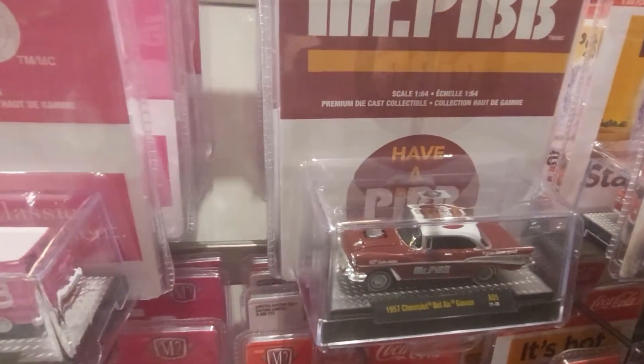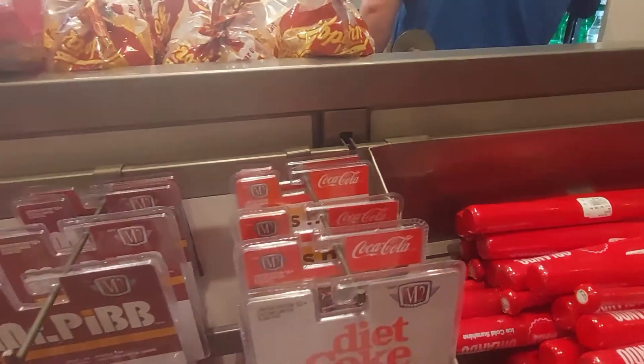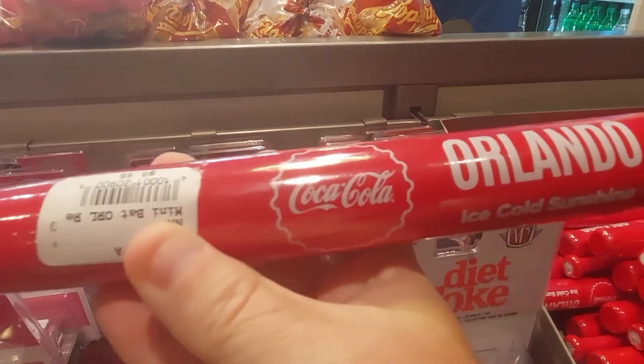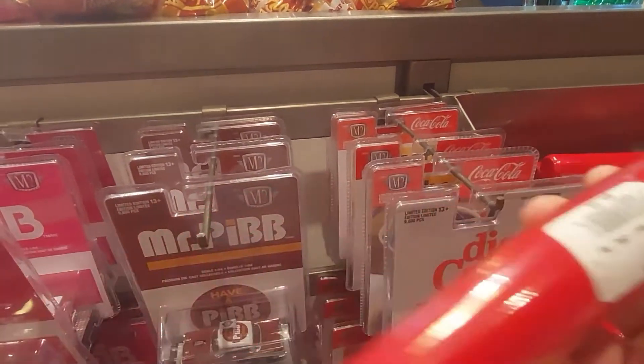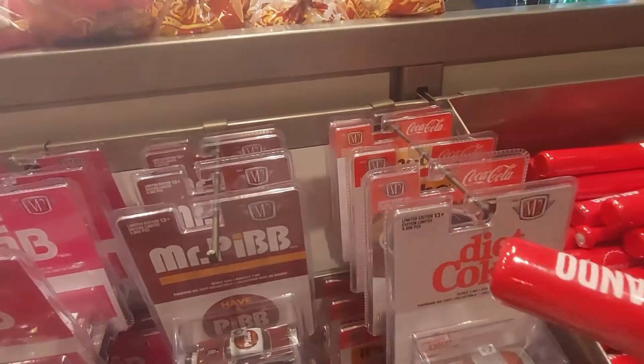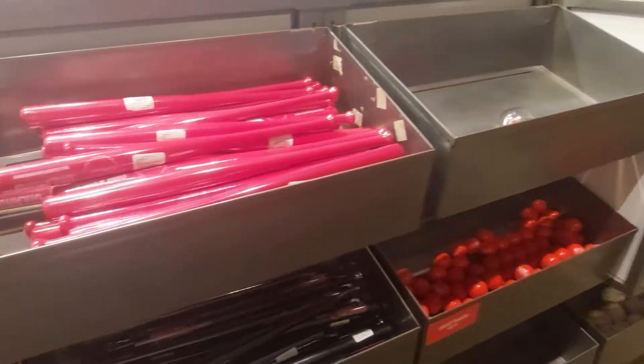Mr. Pip — heck yeah! And a baseball bat — what! That's cool. Orlando ice cold sunshine. These are $8.95. They even have golf balls.